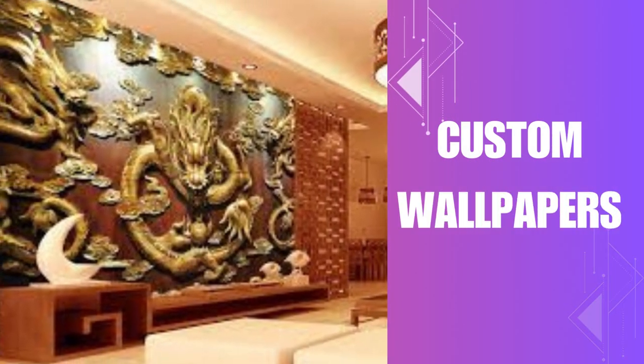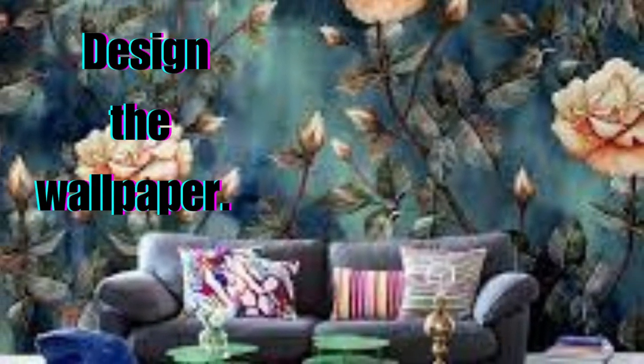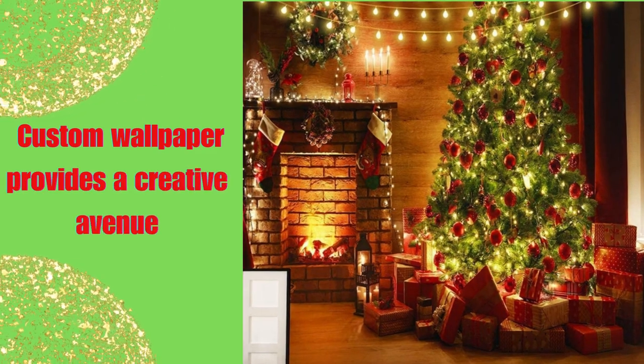Custom wallpaper is a fantastic way to infuse your personality and creativity into your living spaces. Unlike off-the-shelf wallpapers, custom wallpaper is tailored to your unique preferences and design ideas. It allows you to select the specific patterns, colors, and images that resonate with your style and vision.